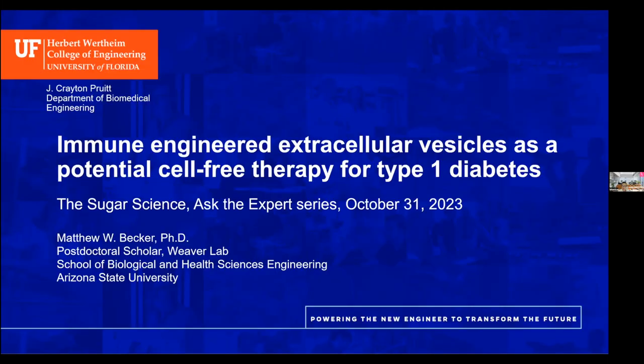We're very happy to have Dr. Matthew Becker with us today. He received his bachelor's degree in biomedical engineering from the Ohio State University and his PhD in biomedical engineering from the University of Florida, Gainesville. While at UF, Matthew was the first PhD student to join the research group of Dr. Ed Phelps, where he investigated immunotherapies for treating type 1 diabetes autoimmunity. He was awarded both an NIH T32 interdisciplinary fellowship and an NIH F31 individual fellowship for his work.